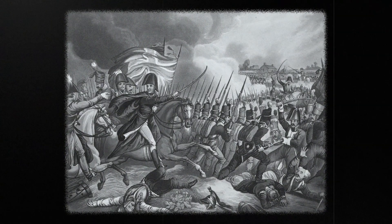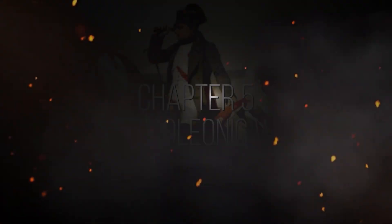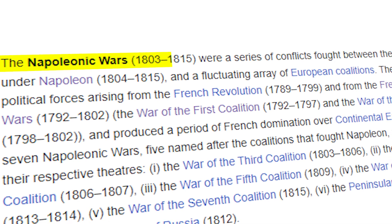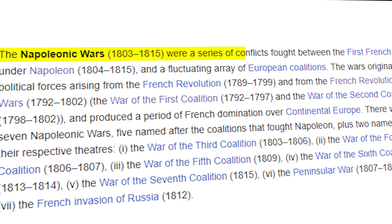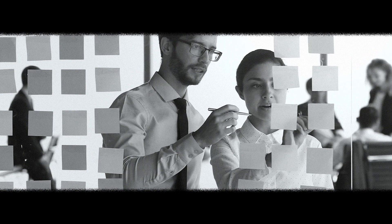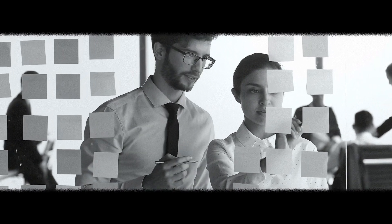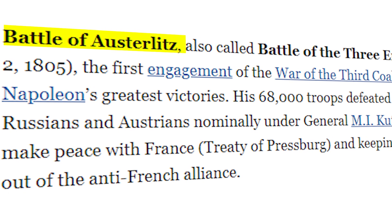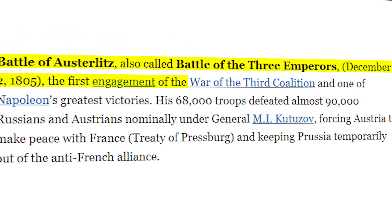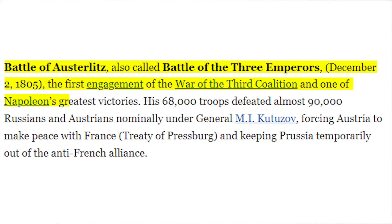Let's dive into the Napoleonic Wars — a pivotal moment of Napoleon's conquests. The Napoleonic Wars, from 1803 to 1815, were a series of conflicts fought between the First French Empire under Napoleon. The Battle of Austerlitz, also called the Battle of the Three Emperors, on December 2nd, 1805, was the first major engagement and one of Napoleon's greatest victories.